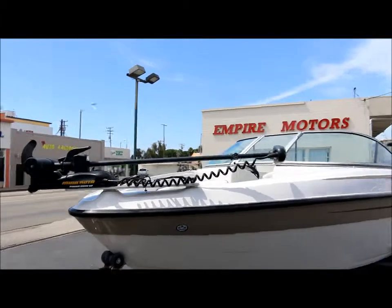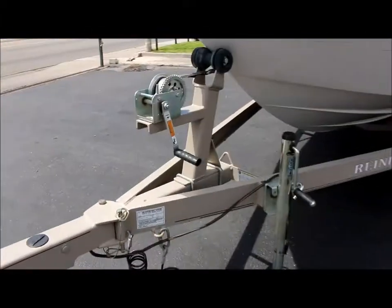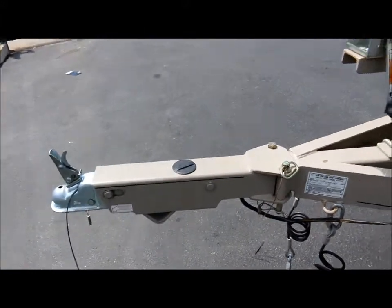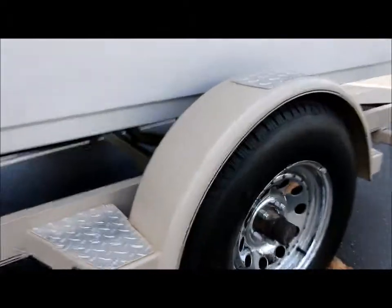It's got a nice trolling motor up at the front. We are selling it with the trailer. It's got the folding neck at the front of the trailer. You've got good tires on the trailer as well, with plenty of tread.